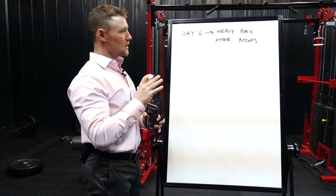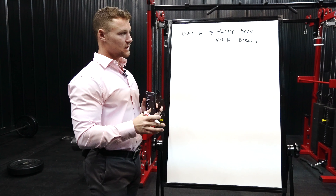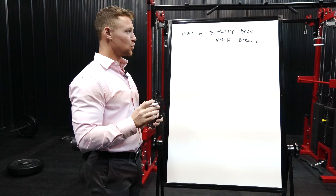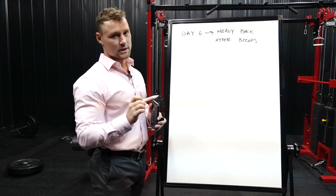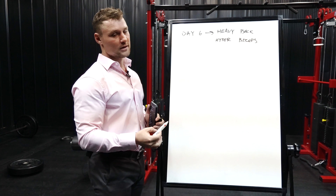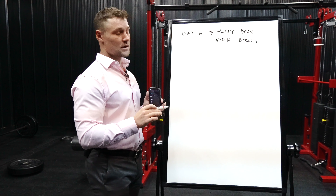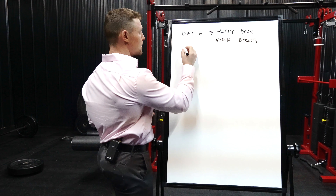So, heavy back and hypertrophy biceps. I like doing deadlifts on heavy back day — I'm a huge fan of deadlifts. It's neck and neck between squats and deadlifts as to which is my preferred exercise. We did squat day a few days prior, so at this point my lower back is pretty well recovered and I can go into a heavy back day.